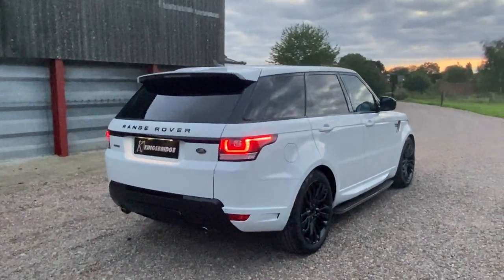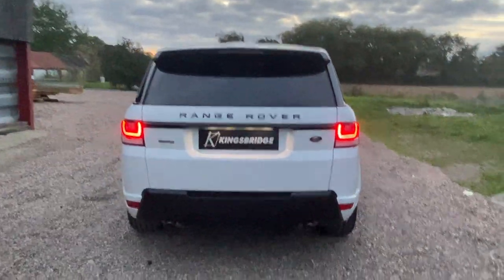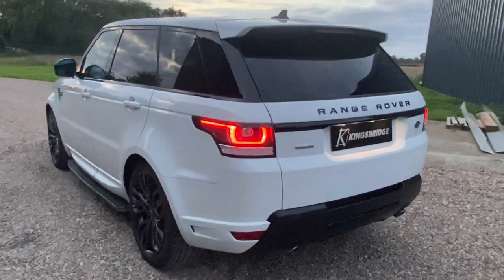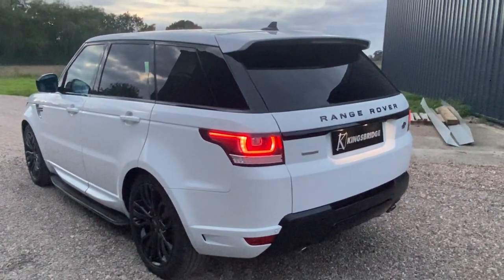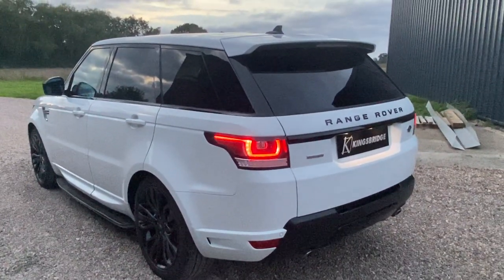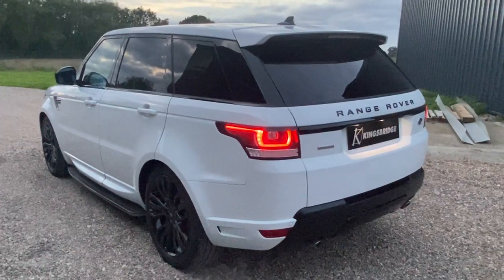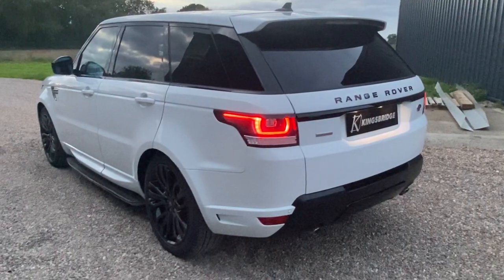This is our 2015 Range Rover Sport Autobiography. Folks, this is a really high spec, really nice example. Pretty much one owner from new — the chap I bought it from has owned it since it was new. He's had it pretty much all its life. It's a great specification, it's a seven-seater, it's got the rear media screens and the front digital TV. It's a really top class example.